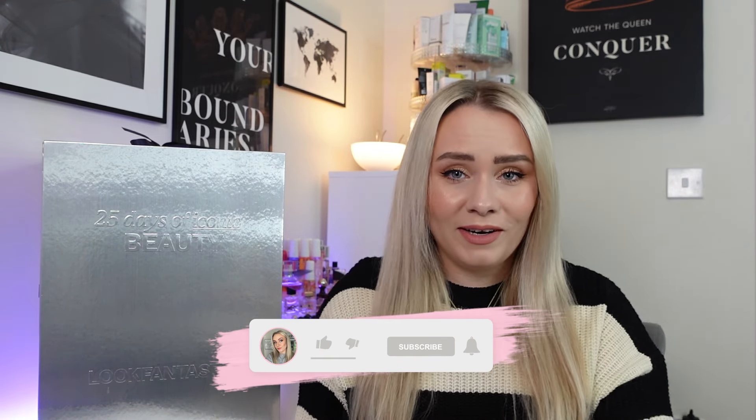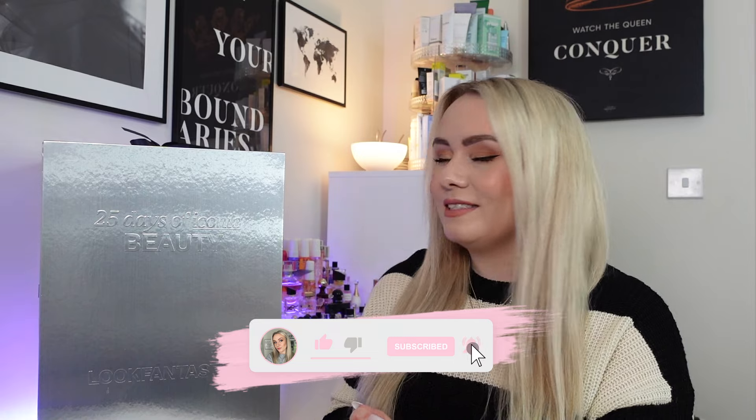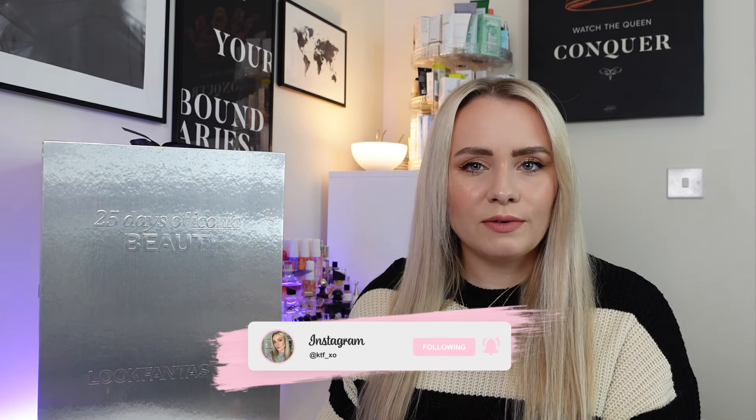Hi guys, welcome back to my YouTube channel and welcome back to another Advent Calendar unboxing. In today's video, as you can see, we have the 25 Days of Iconic Beauty from Look Fantastic. This is always a fave — I've had this Advent Calendar for like the longest time. This was kindly sent in PR with no obligation to share, but prior to working with them, I used to get this every year anyway, because it's just such a fab calendar.